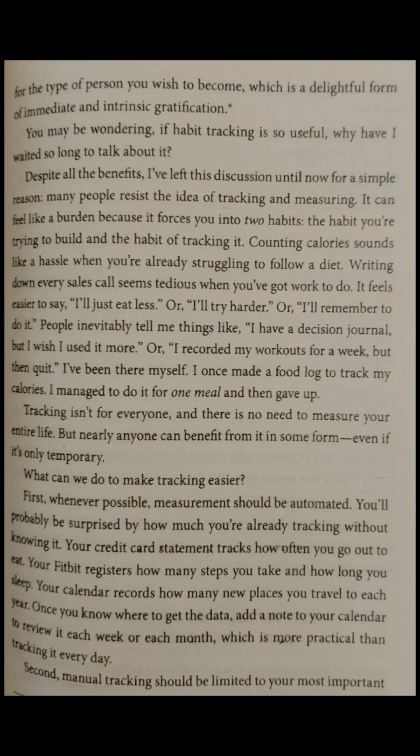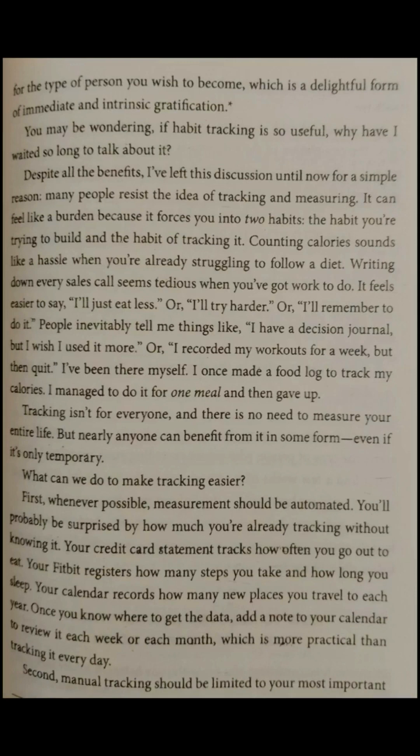You may be wondering: if habit tracking is so useful, why have I waited so long to talk about it? Despite all the benefits, I've left this discussion until now for a simple reason — many people resist the idea of tracking and measuring. It can feel like a burden because it forces you into two habits: the habit you're trying to build and the habit of tracking it. Counting calories sounds like a hassle when you're already struggling to follow a diet. Writing down every sales call seems tedious when you've got work to do. It feels easier to say, 'I'll just eat less,' or 'I'll try harder,' or 'I'll remember to do it.'